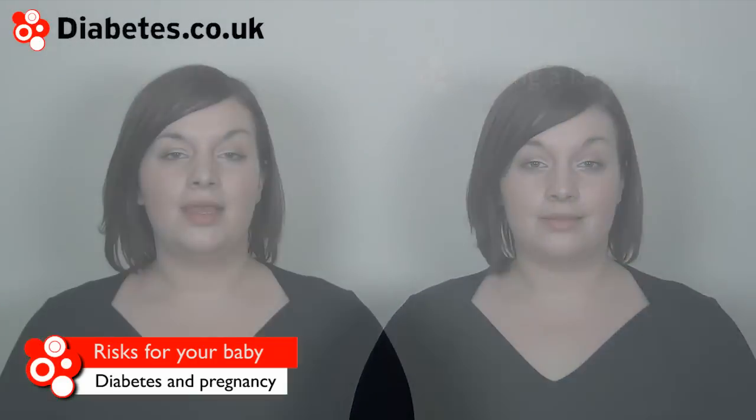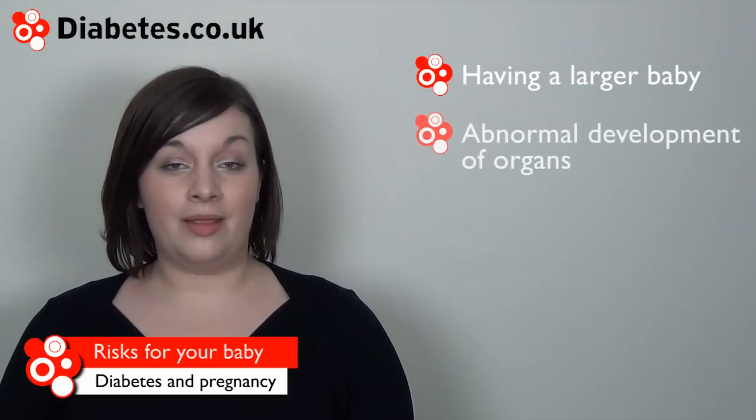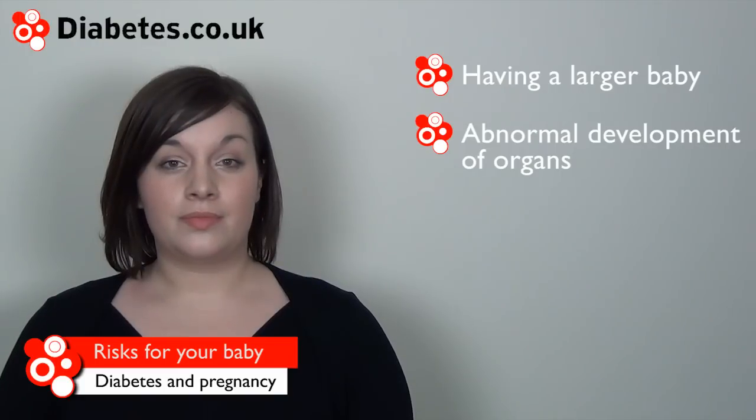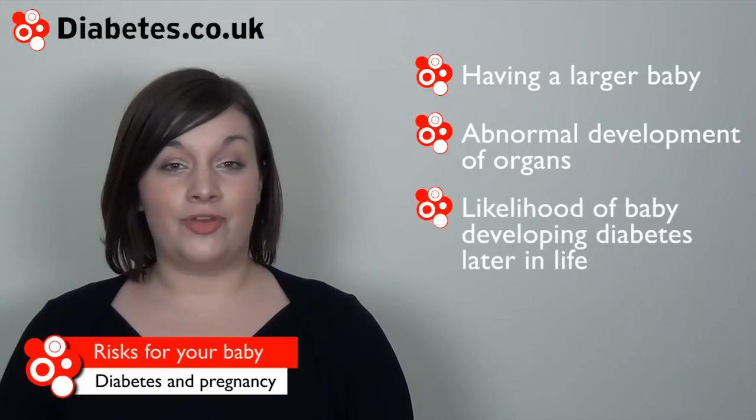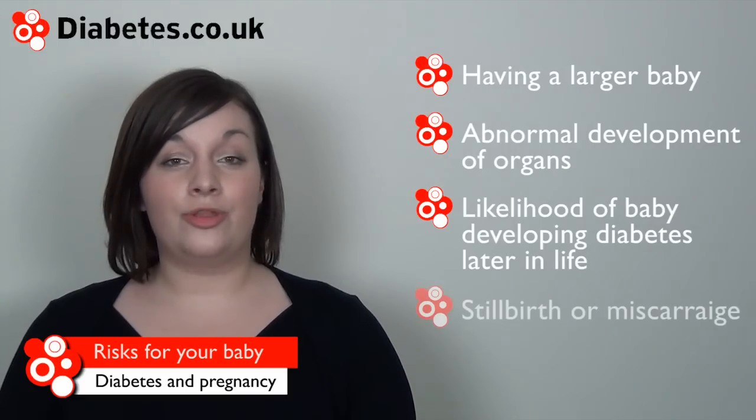Having diabetes can increase the chances of problems developing for your baby, such as having a larger baby, abnormal development of organs, increasing the likelihood of the baby developing diabetes in later life, and stillbirth or miscarriage. These risks can be reduced with good control of blood sugar levels throughout your pregnancy.